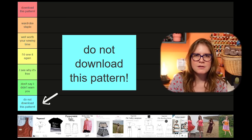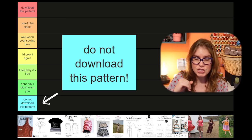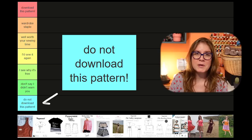The bottom tier I am calling 'do not download this pattern.' Anything in this category I'm basically saying just steer clear. Forget I mentioned it as soon as I talk about it. The only reason I'm telling you is to be thorough, but these are not patterns you want to mess with.